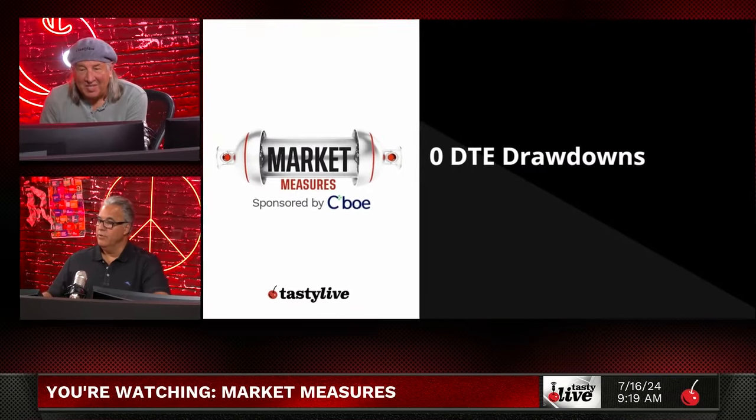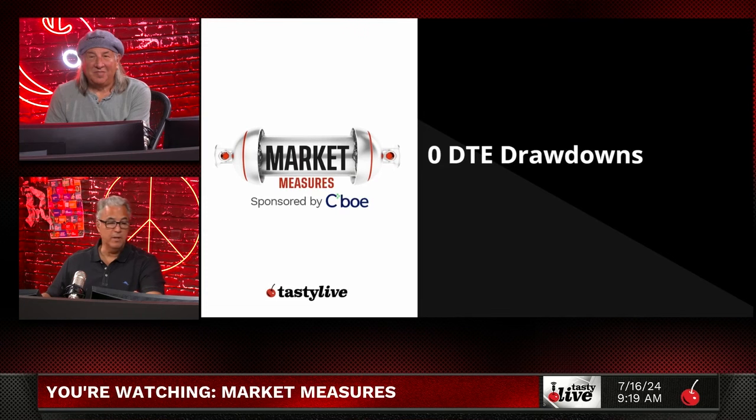We're going to do a little zero DTE stuff — we haven't traded zero DTEs in a while because implied volatility has been low. IV/VX is unchanged, even with the Nasdaq selling off a little bit this morning. I'm Tom, he's Tony, and this is our zero DTE piece.